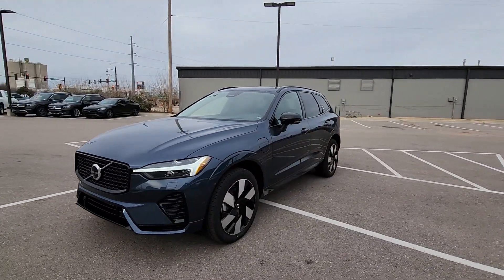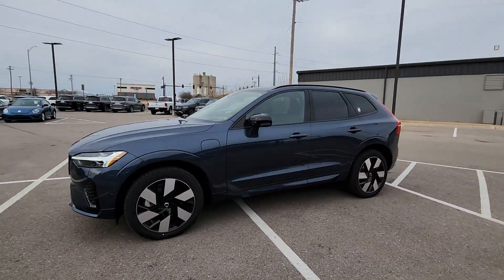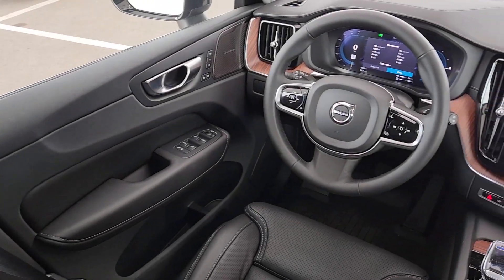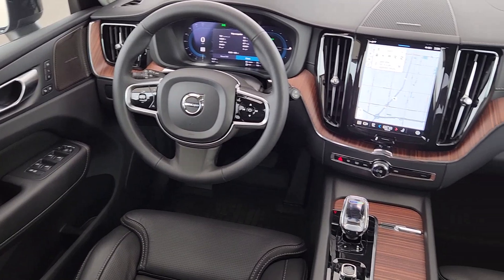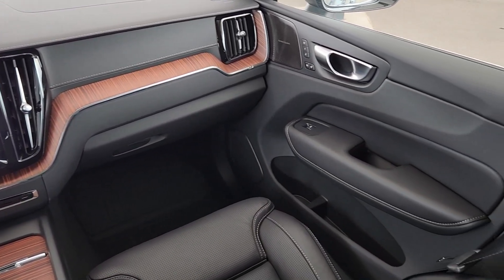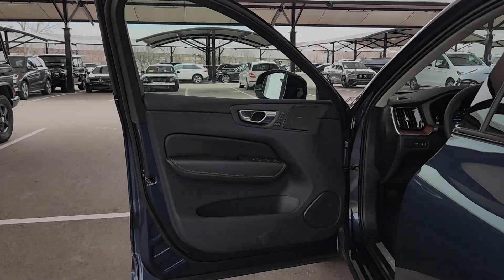These are just some of the great options this vehicle comes with: Apple CarPlay and/or Android Auto, Head-Up Display, Navigation System, Keyless Entry, Moonroof, Backup Camera, Woodgrain Interior Trim, Premium Sound System, Satellite Radio, and Cooled Front Seats.